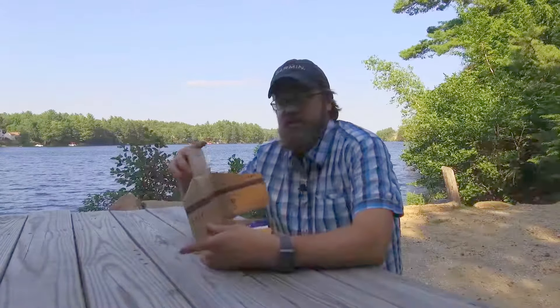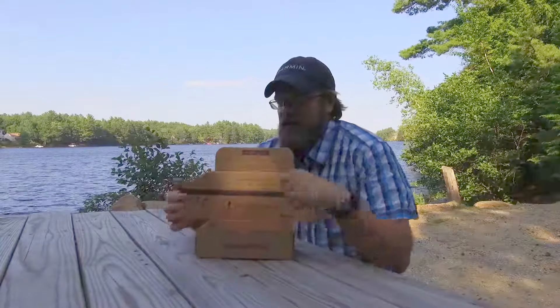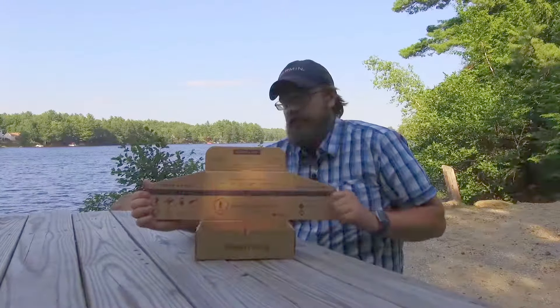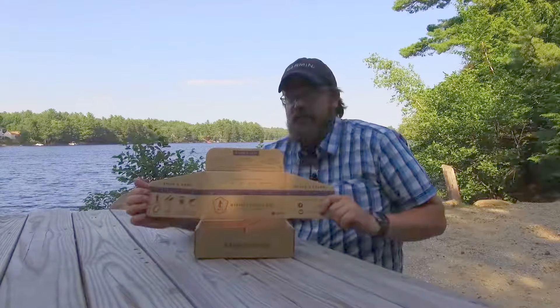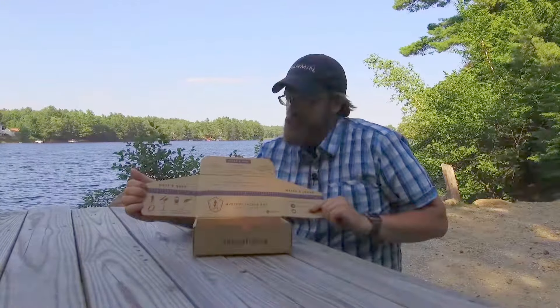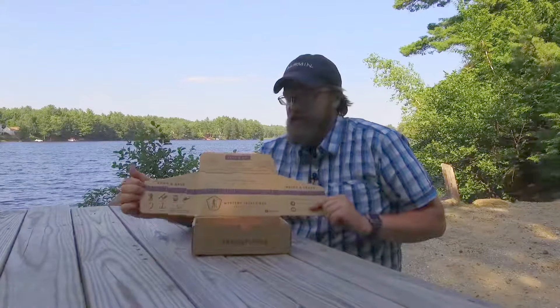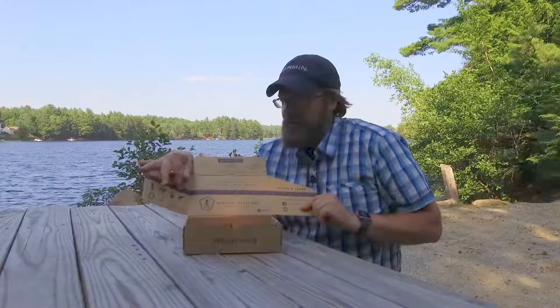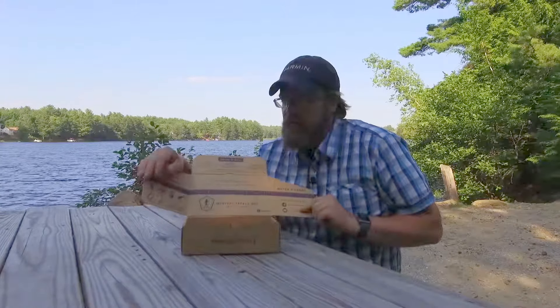As always, Mystery Tackle Box has their Catch and Win contest every month. There's a ruler on the inside of the box — if you catch a fish using the baits in this box, you hold it up to the ruler and post it on Instagram with the hashtag MTB Keeper. There are prizes you can win: rods, reels, swag, tackle, line, and more.